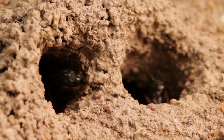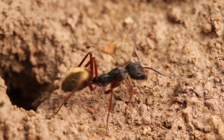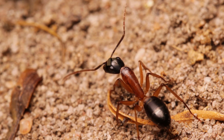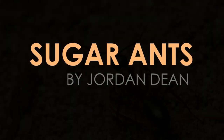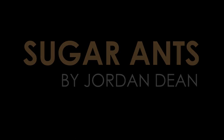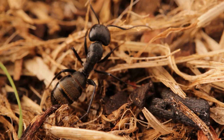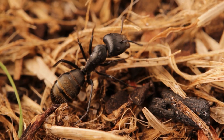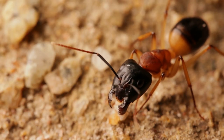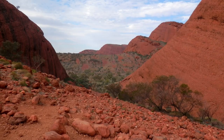Hi, my name's Jordan Dean and in this episode, we're going to be looking at one of the most widely distributed and diverse ants on the planet. They're known as sugar ants. Sugar ants cover the genus Camponotus, a large genus comprised of around a thousand different species. And they can be found worldwide, within forests, grasslands, mountains, and even deserts too.